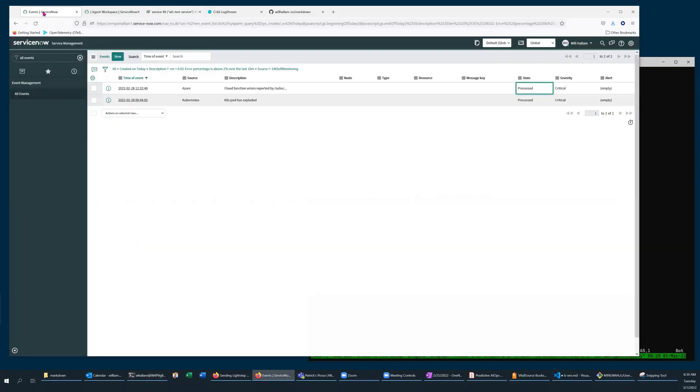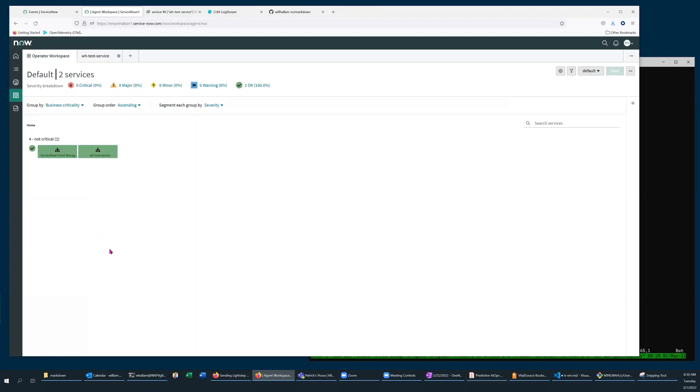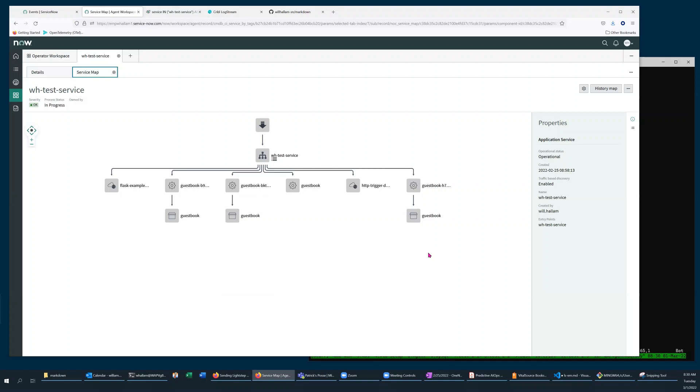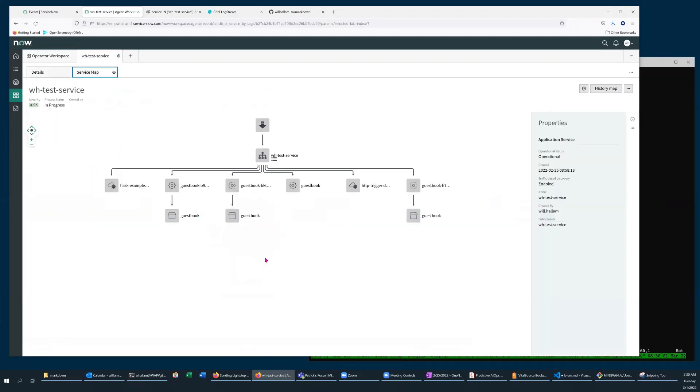On the ServiceNow side, I've defined a tag-based application service which consists of some Azure functions and Kubernetes pods. If we look at that service, there's a service map which shows the components that make up the service, and you can see the service itself is in a green state with all components showing operational.